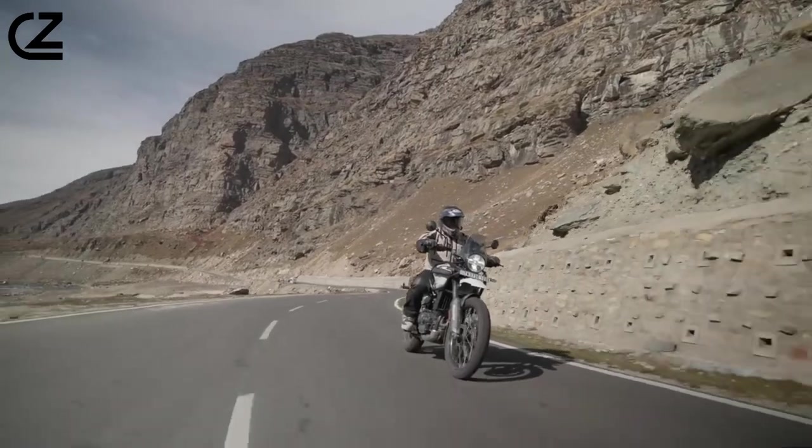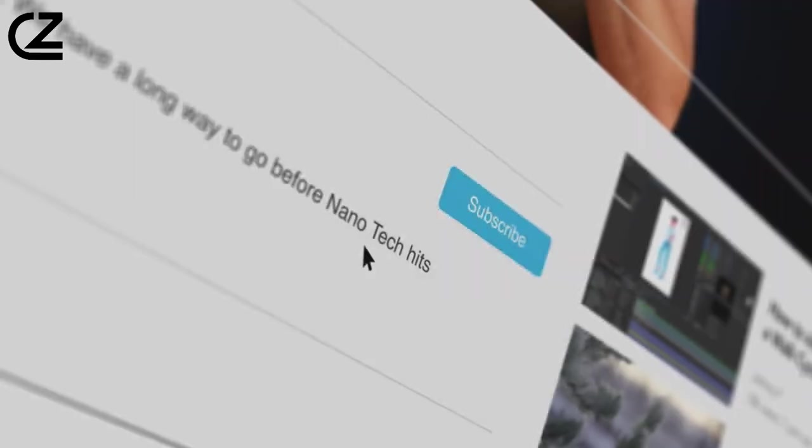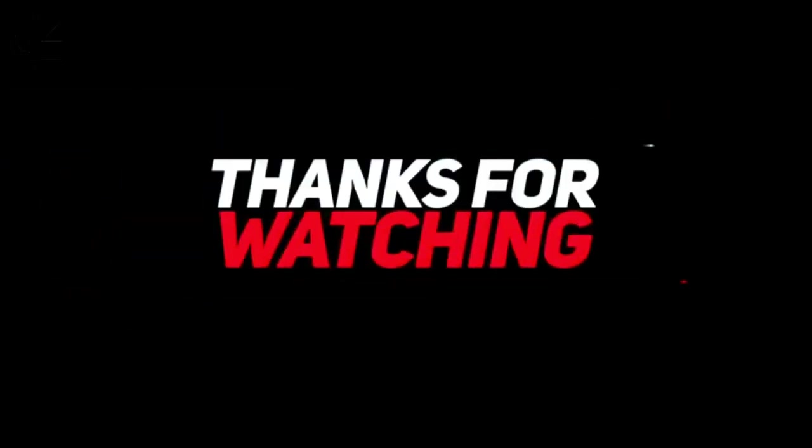This is it for today's video. What do you think of our video? Feel free to share your thoughts in the comment section below. Don't forget to like and subscribe to our channel for more future updates. Thanks for watching.